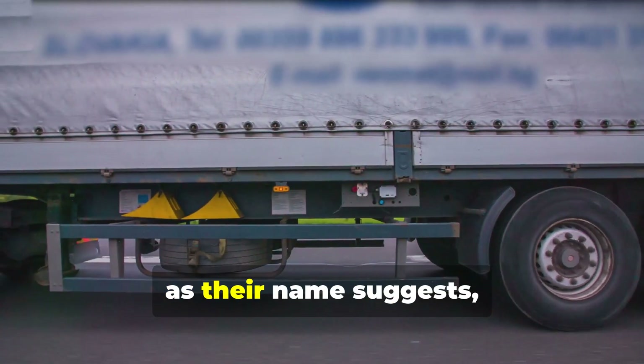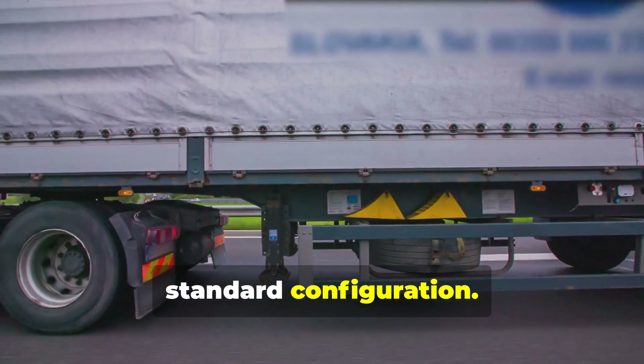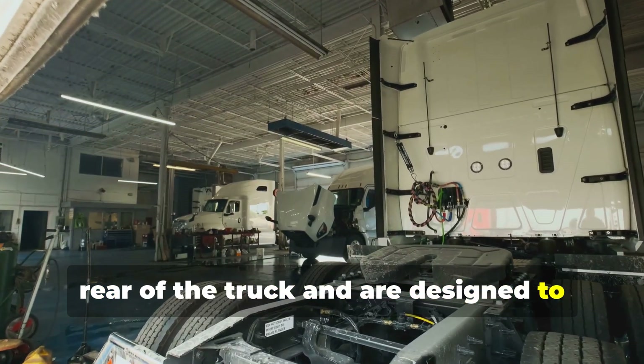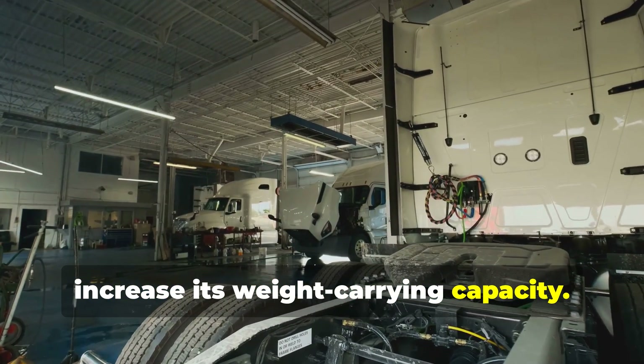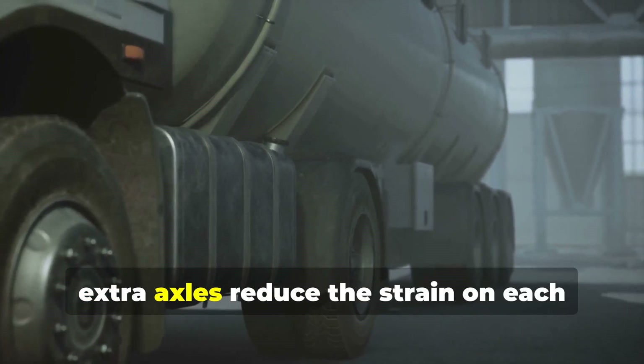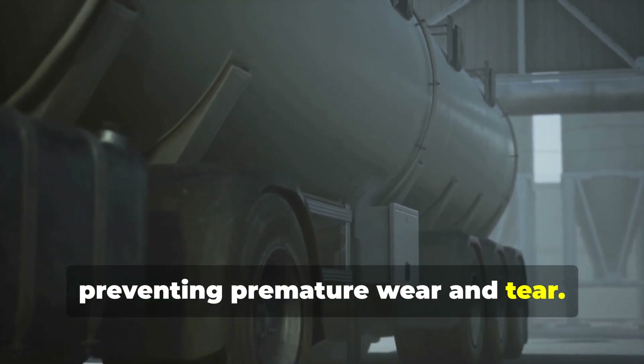Extra axles, as their name suggests, are additional axles added to a truck's standard configuration. These axles are typically located at the rear of the truck and are designed to increase its weight-carrying capacity. By distributing the load over a greater number of axles, extra axles reduce the strain on each individual axle and tire, preventing premature wear and tear.